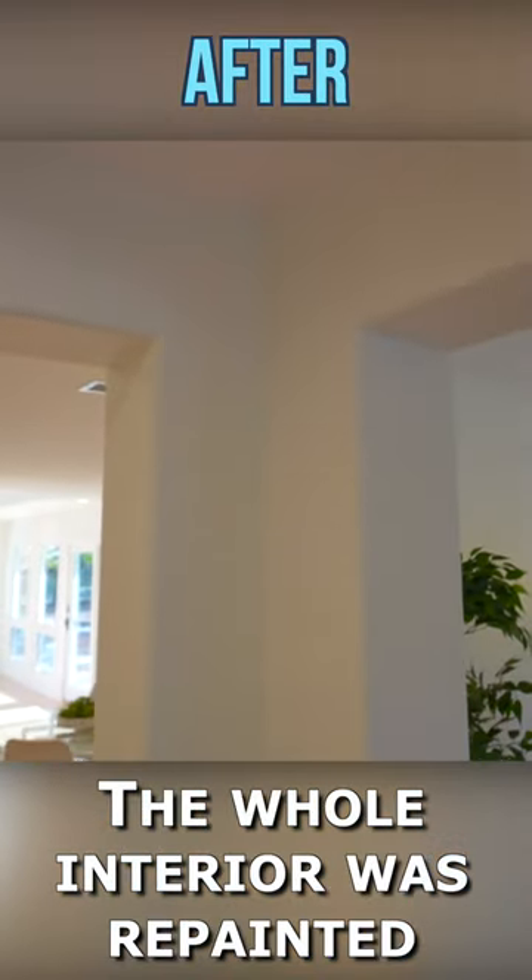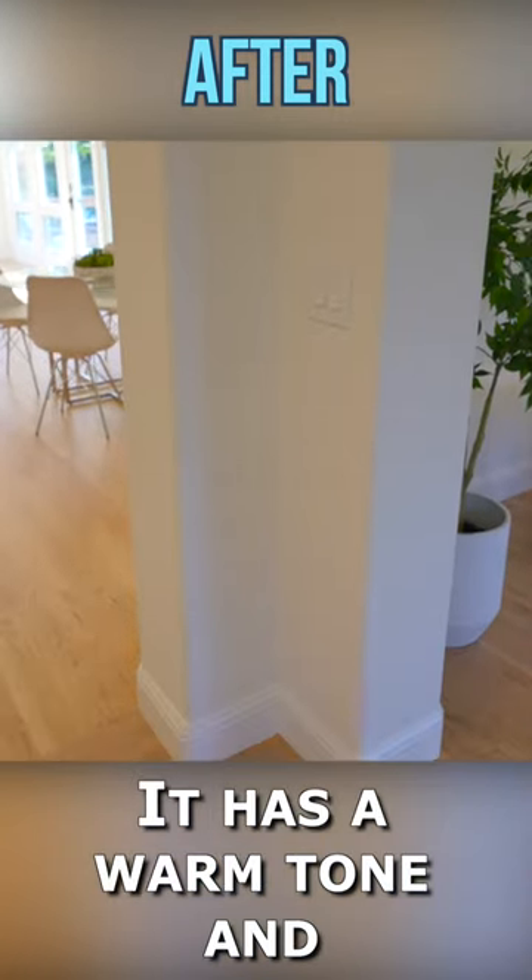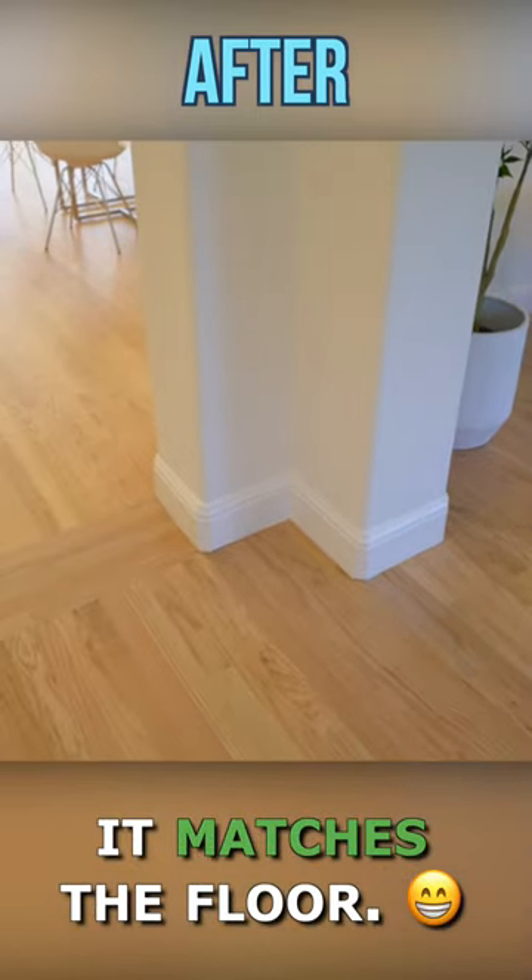The whole interior was repainted in my favorite cream color. It has a warm tone and it matches the floor.